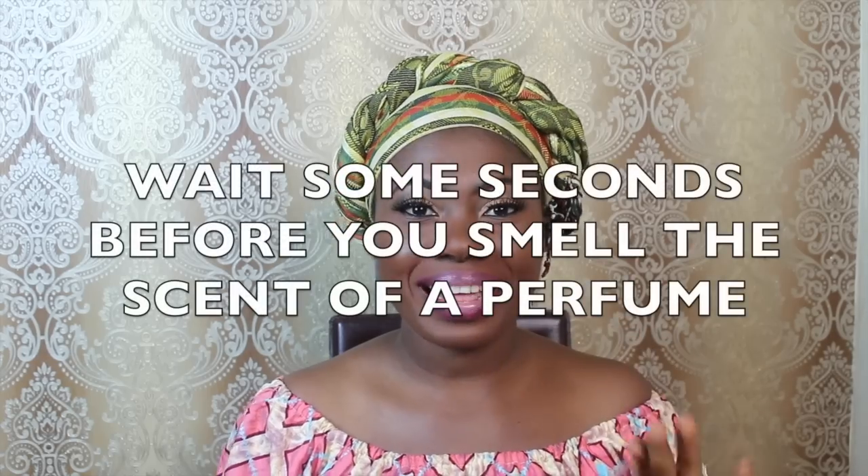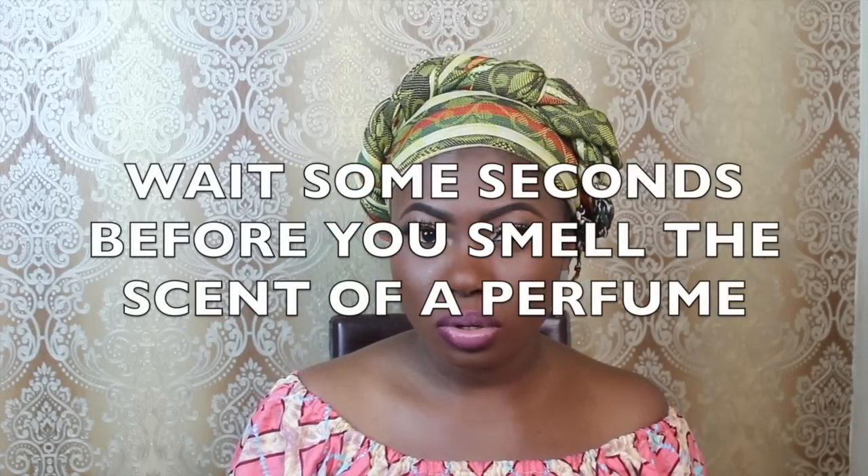This leads me to my next hack. When you try perfume, don't smell it immediately — you might not get the true scent. Wait for it to dry a little bit. That is when you get the true sense of what you've just tested.